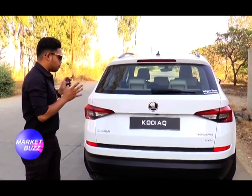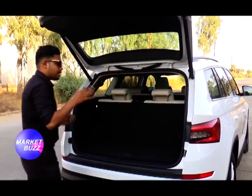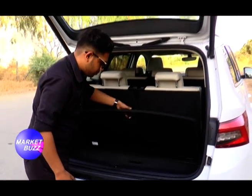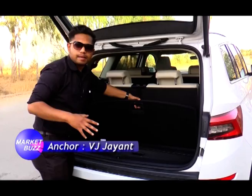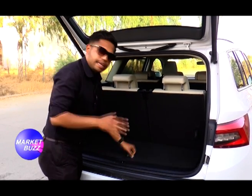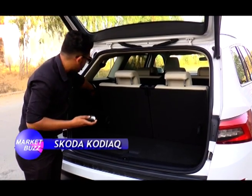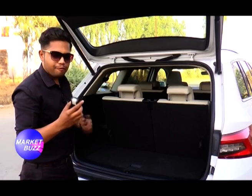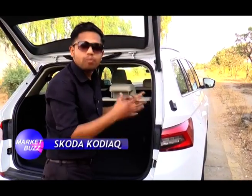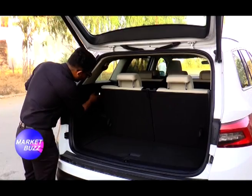Now for boot space — my favorite part. There are sensors here that sense my leg and automatically open the boot. There is a lot of space, and there's a smart touch: a step knee can be placed here which provides extra space automatically. The best thing I found is a built-in torch — it has a magnetic mount, so if your tyre punctures you can place it nearby for extra light. It automatically charges when docked back.